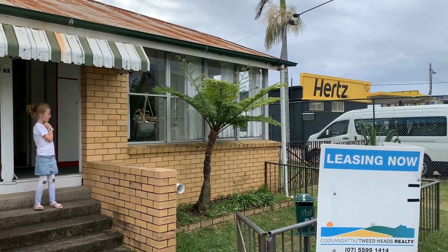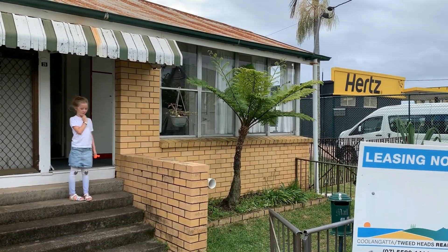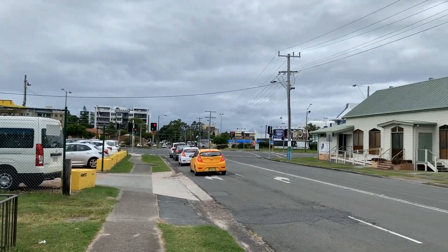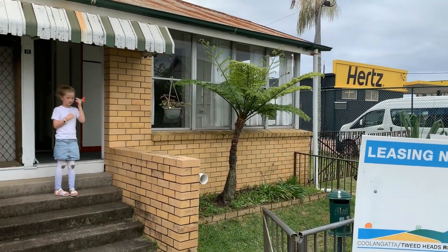Welcome to Cooley Tweed Realty. I'm Anthony Davis and that's my beautiful daughter Annabelle. We're about to walk you through Unit 129 Florence Street in Tweed Head Central. Over the road we've got Tweed Heads Bowls Club, round to the left Twin Towns, and beautiful Coolangatta beaches.